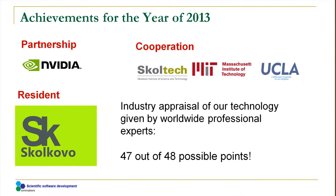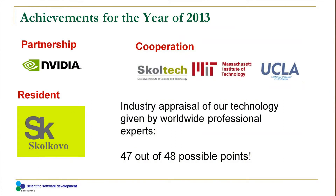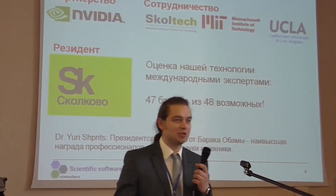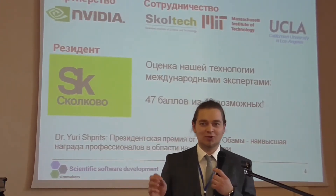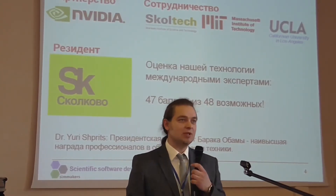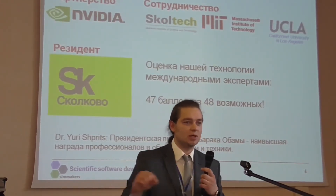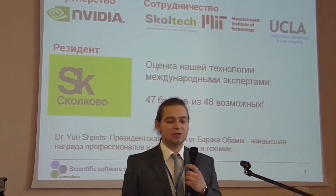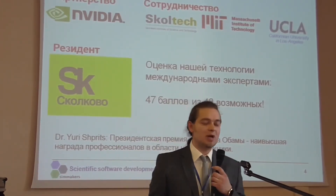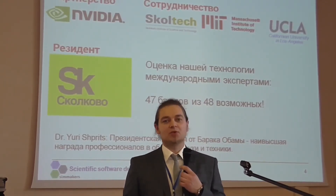Last year, we initiated the process of entry into the Skolkovo Innovation Center. While there are many resident companies at Skolkovo, we are very proud of the results we obtained during the procedure for obtaining residential status. We had to submit an innovative project which an expert committee of highly skilled international professionals from leading universities and the heads of large scientific companies evaluated. Our numerical simulation technology accumulated 47 out of 48 possible points — a remarkably high score.